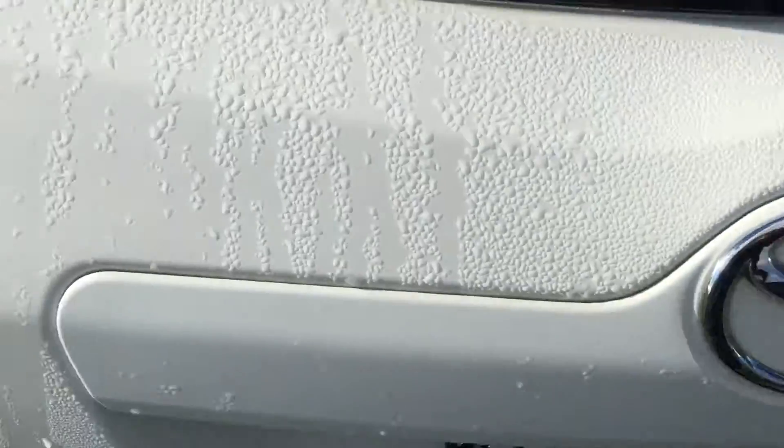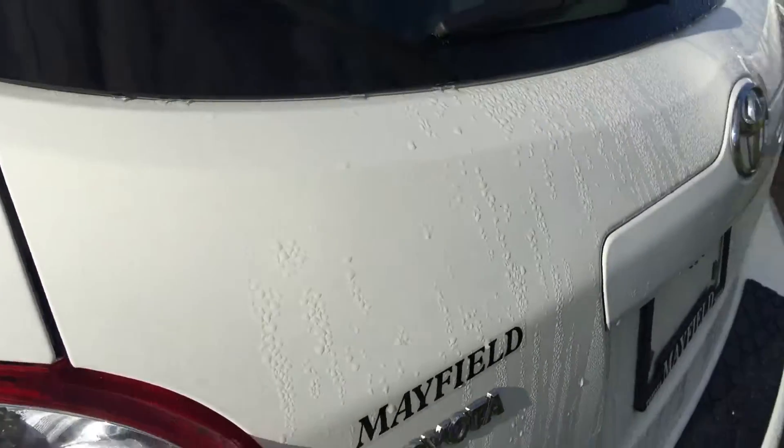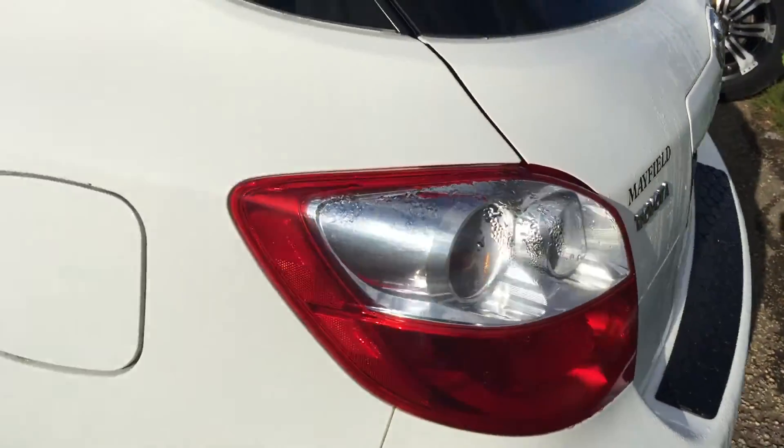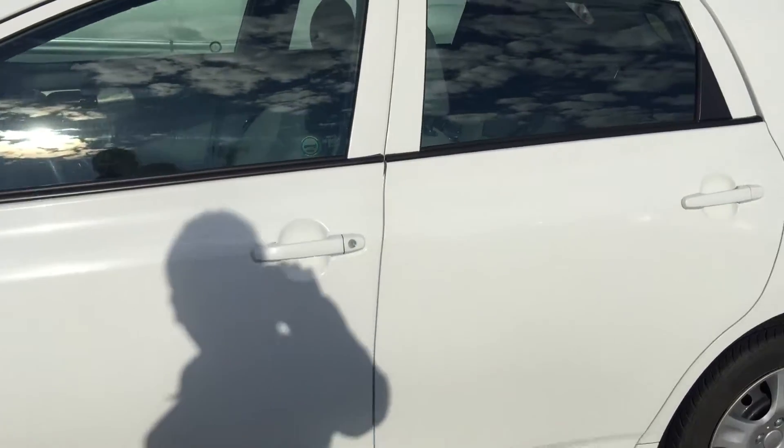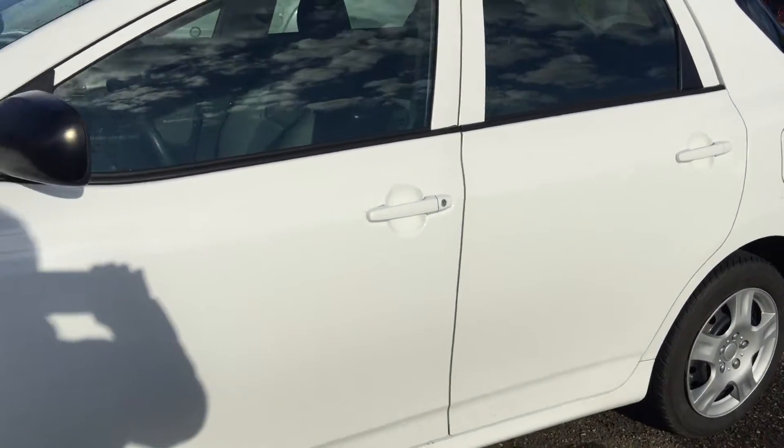Matrix badge. Originally sold by Mayfield Toyota before. The handle color is body-matched with the vehicle.